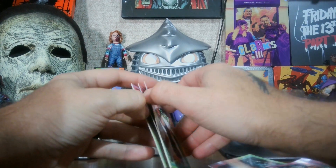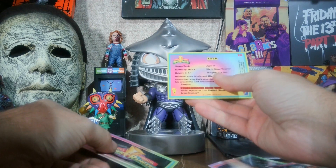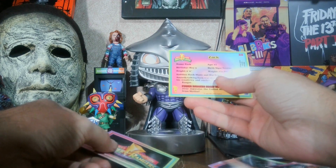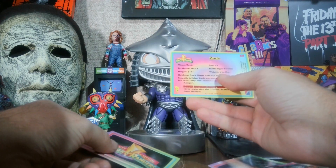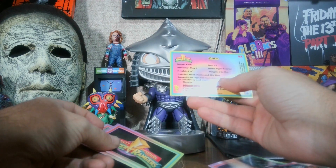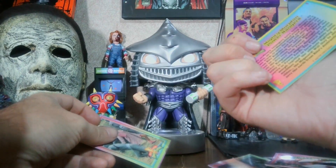Sorry, the parts are kind of stuck together. This one says Zack — it basically gives all the stats: age 17, birthday May 3rd, height 5'6", weight 174, hobbies rock music and hip-hop. And we got a Power Rangers logo card, number one.